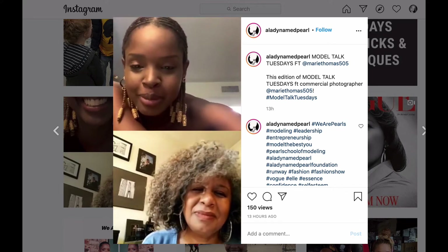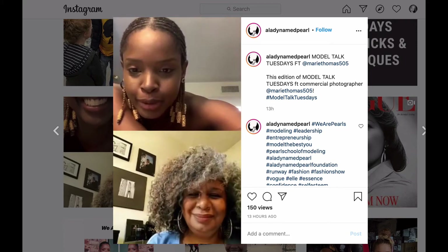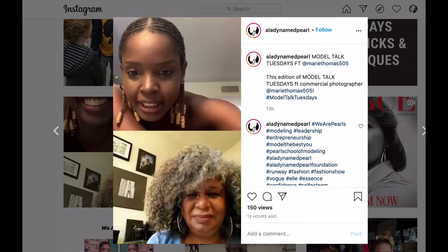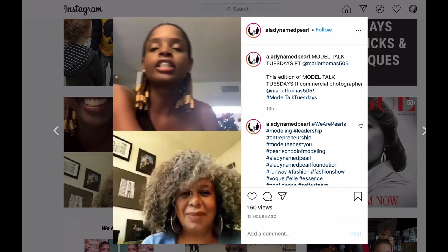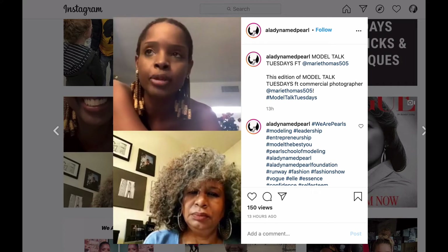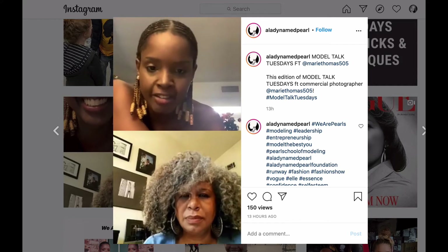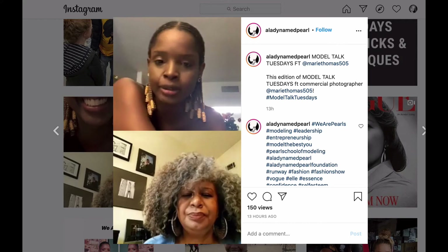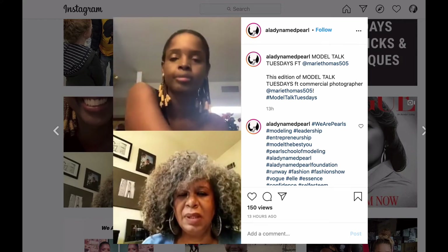I saw a couple of people come on — Jazzy Janae, who was an instructor, been with Pearl School of Modeling for years, president of Pearls, Empress Yana, Coronica. She said you two look amazing. So being that we have some models on the call, I know one of the common questions that come up when you're shooting with a photographer is TSP — testing. What is that for the models? Could you kind of go into those things for us?